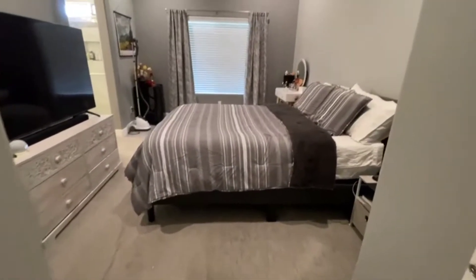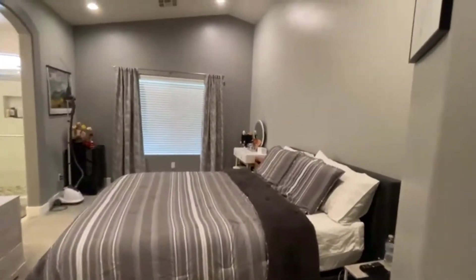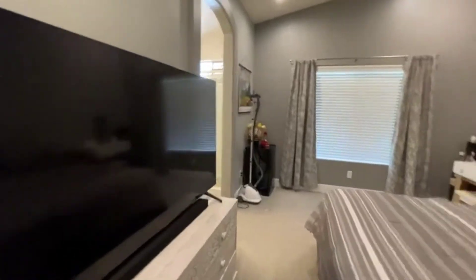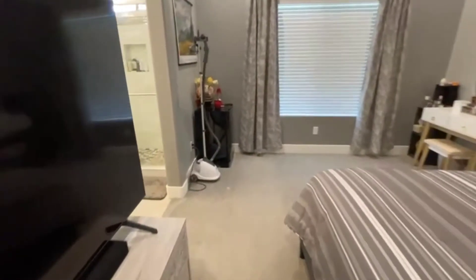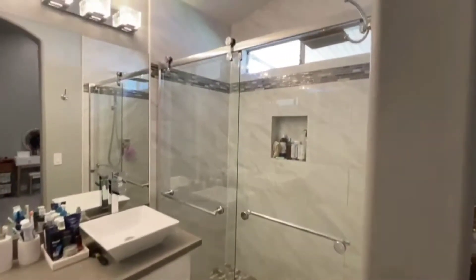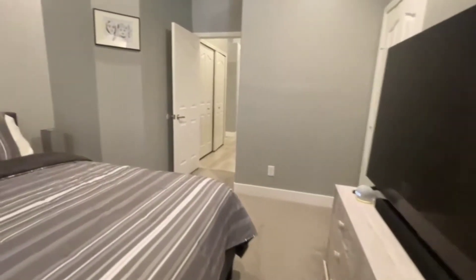Here's the master bedroom — good size, you've got the vaulted ceilings, a nice walk-in closet, plenty of space. Over here, a lovely upgraded bathroom with nice tile throughout the shower.